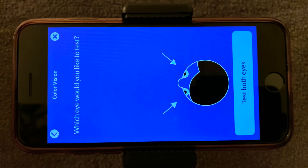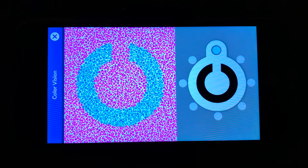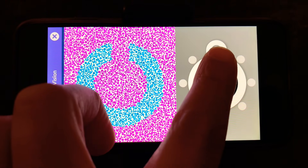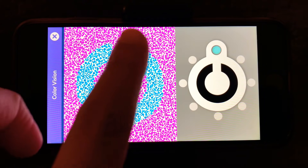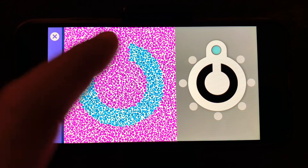Next up is your color vision assessment. We're going to be checking both eyes together. You can see a similar object to the vision test, and your job is to match where you see the break in the object. As you can see, we're matched up, so let's move on.